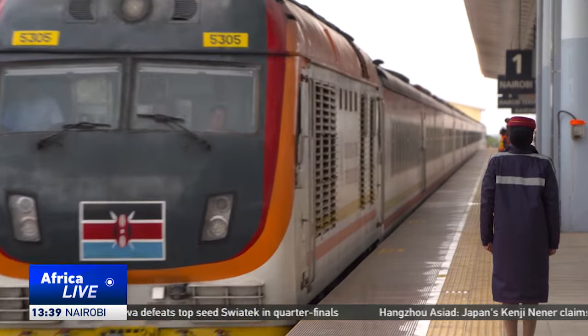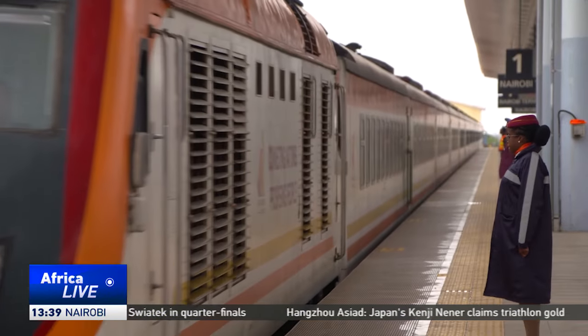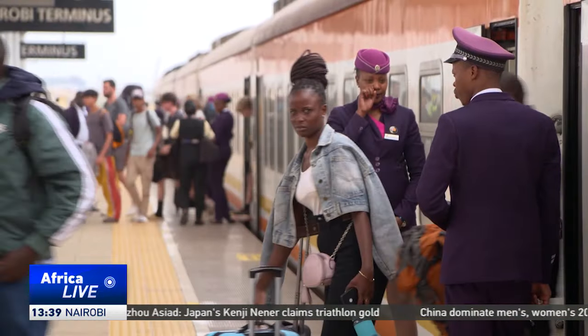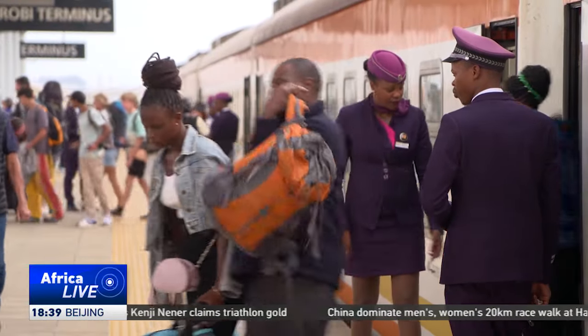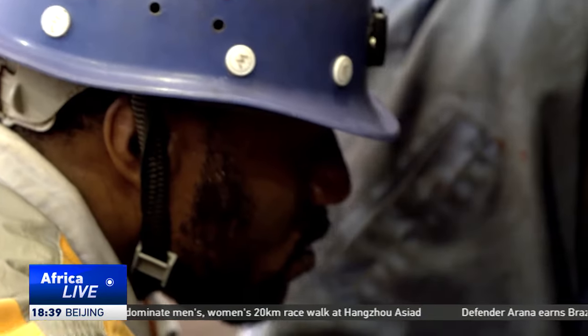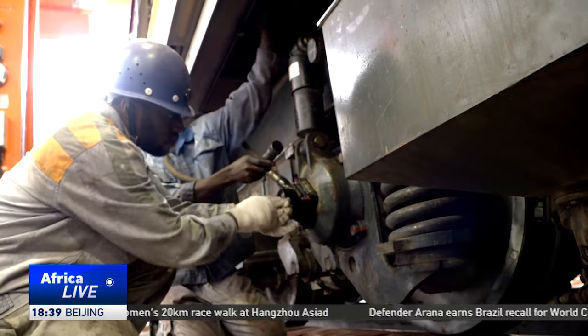The railway is part of the Belt and Road Initiative, an ambitious programme by China that aims to improve regional connectivity and economic integration through infrastructure development. An important aspect of the BRI is technology and skills transfer.